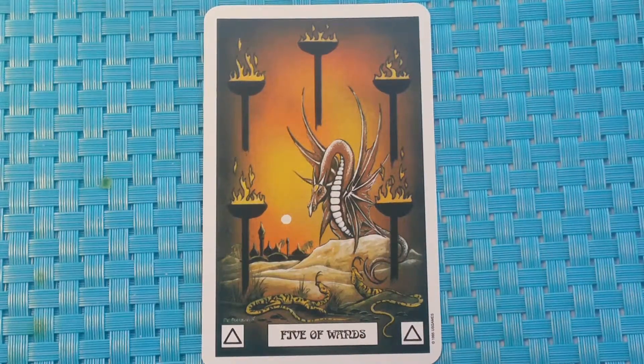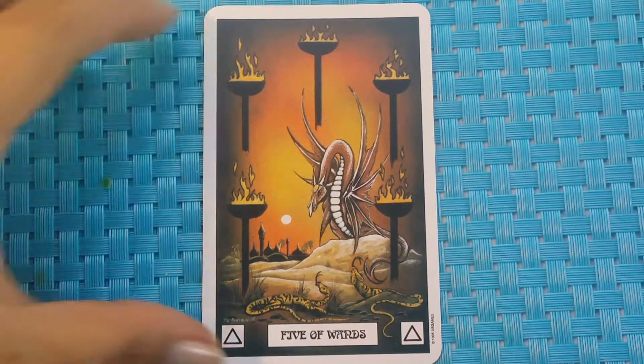The Five of Wands. Our guide dragon has successfully guided us through the desert. We now see the outline of an ancient Moorish city on the horizon. A couple of salamanders appear and challenge our guide as to his authenticity — they are the guardians of the city. Divinatory meaning: there is competition, but don't back off.